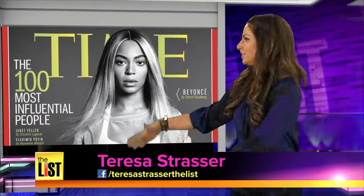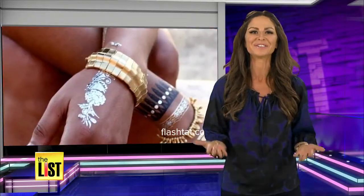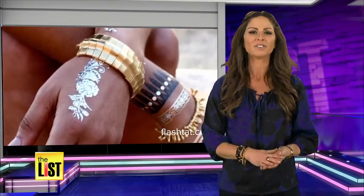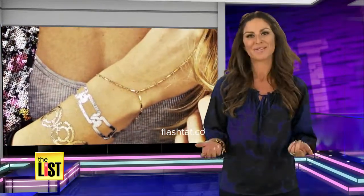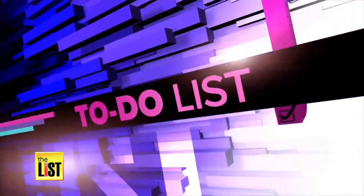And if anyone can set a fashion trend, it is Beyoncé, the most influential person in the world. When she does it, we want to do it, and that goes for flash tattoos, also known as skin bling — a trend that's gone from Beyoncé to the runway to the top of our to-do list. Anytime Beyoncé does something, you know it's officially huge.